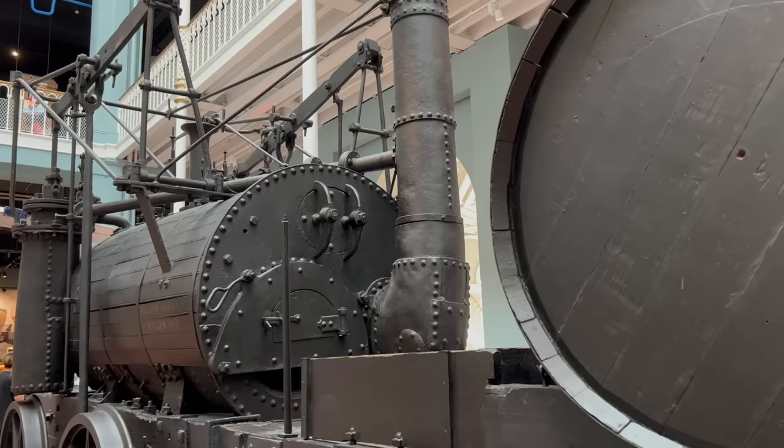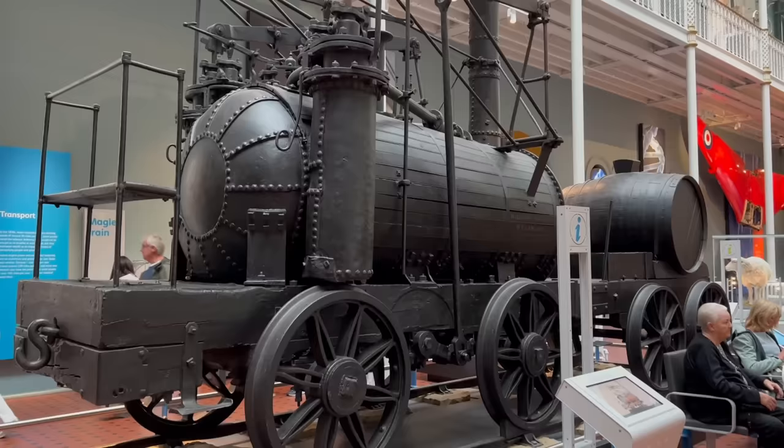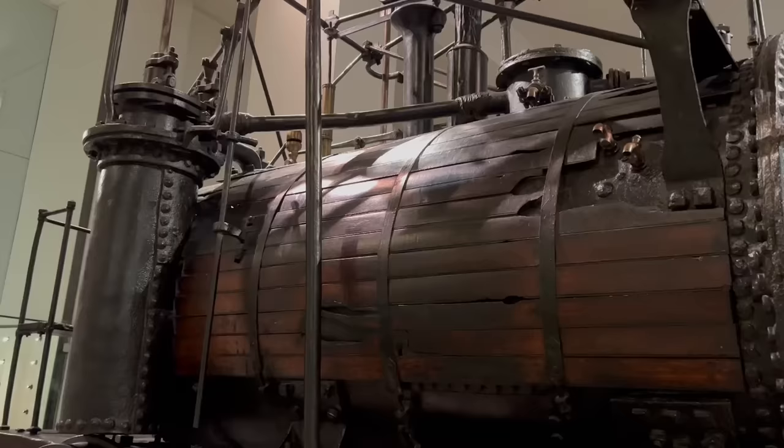Regardless of whether it went like Billy-o or not, the engine was successful enough for a second engine to be built soon afterwards. This engine would become known as Wylam Dilly, although again it's not clear when or how official this name was. It also seems that all of the locomotives used at Wylam Colliery were nicknamed Wylam Dillys. Nevertheless, it did incorporate improvements on the original design, and other engines would follow.